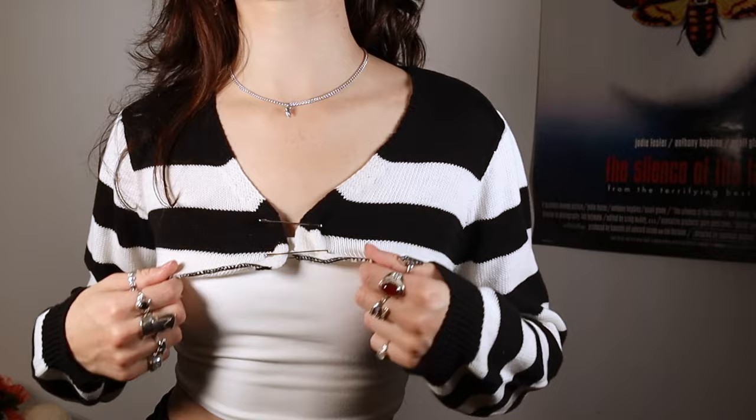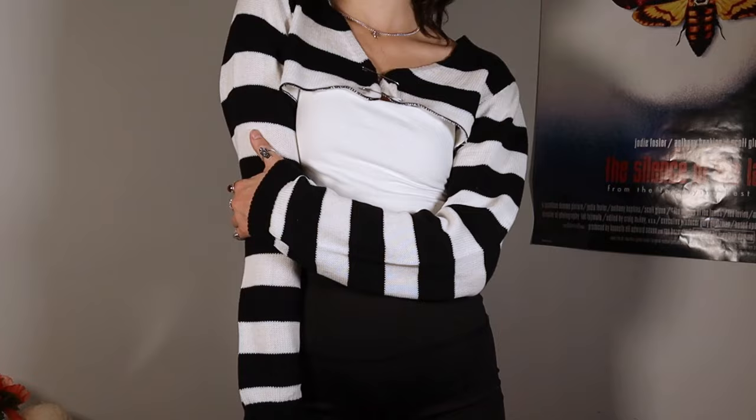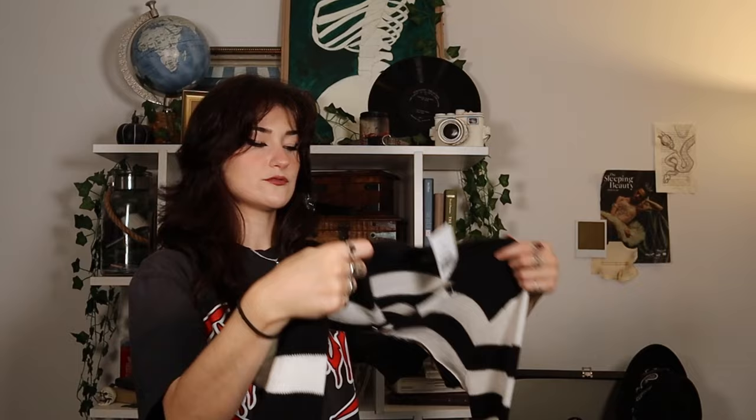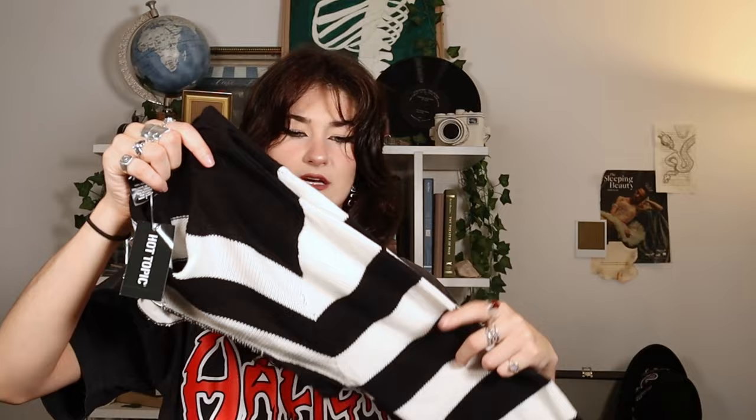From Hot Topic I got this cute little shawl. It has little safety pins in the front — super grunge cute. Obviously the stripes give very much Beetlejuice vibes. I feel like striped pieces are big right now; you can wear them under t-shirts. I think this would be really good for fall transition time when you're still wearing tank tops but want a little sleeve if it gets cold.